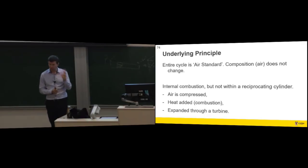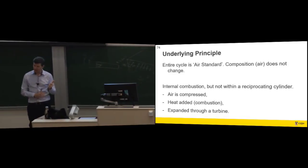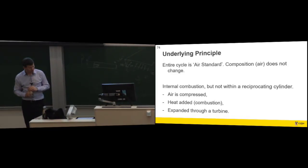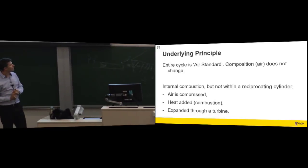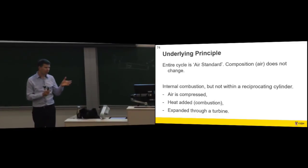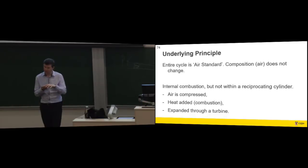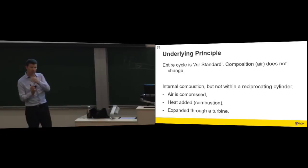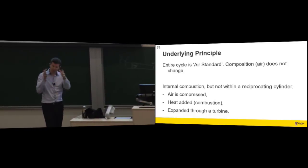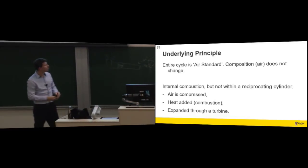This should look familiar — we did this for the auto and diesel cycles as well. We're talking about air standard, so composition doesn't change — not true, but it's the assumption we make to ease analysis. The auto cycle has four processes occurring in the same place at different times — it's a reciprocating engine. With these engines, four processes take place continually and are spaced by distance: you start with the compressor, then a different place for combustion, and a different place for the turbine.